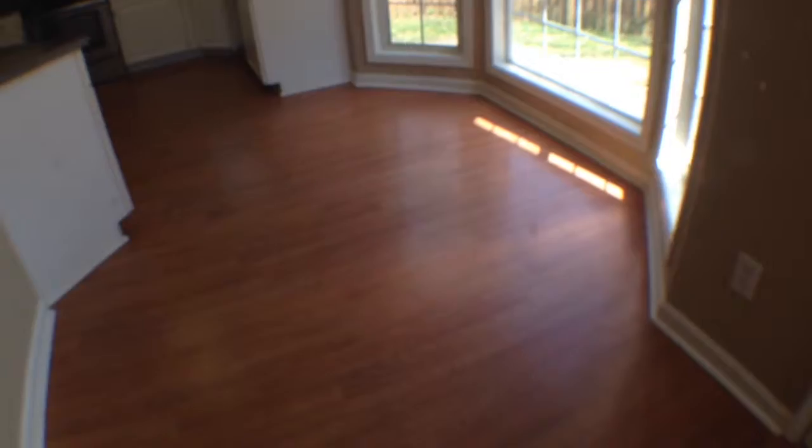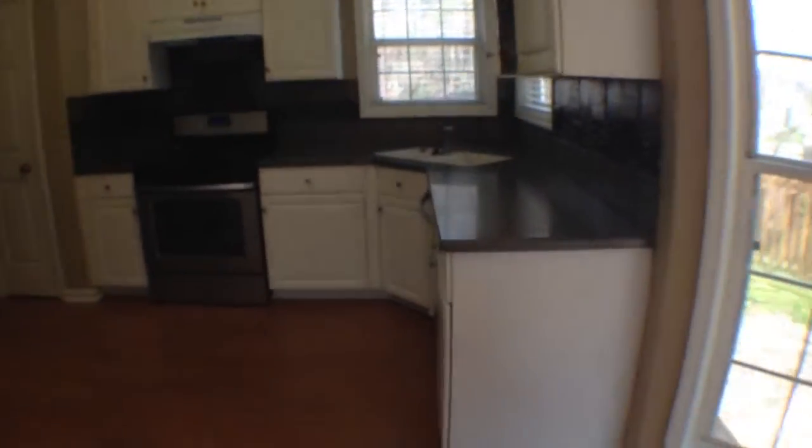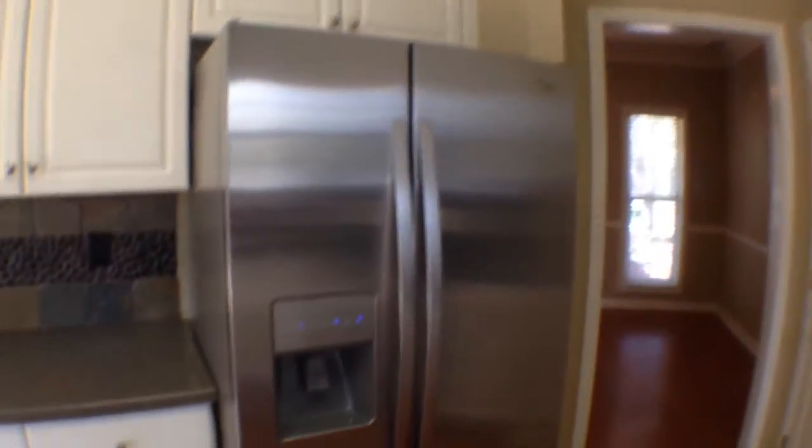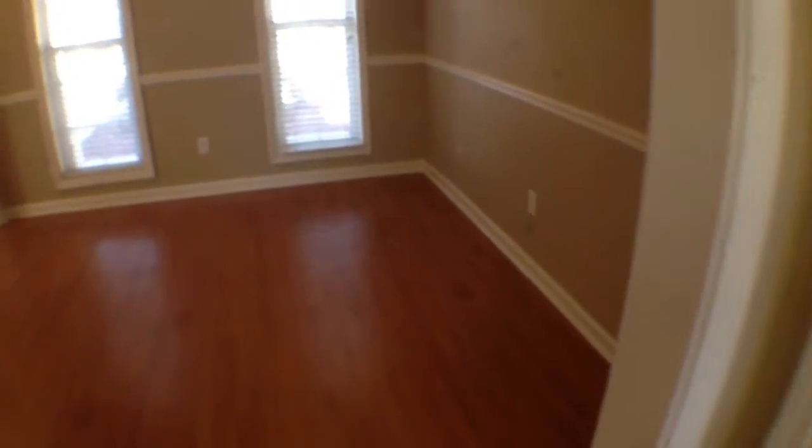We have a nice eat-in kitchen right here and stainless steel appliances. We'll head left to the dining room, and come back around for one more look at the kitchen.